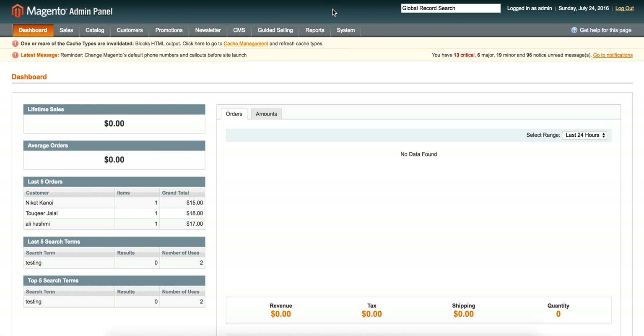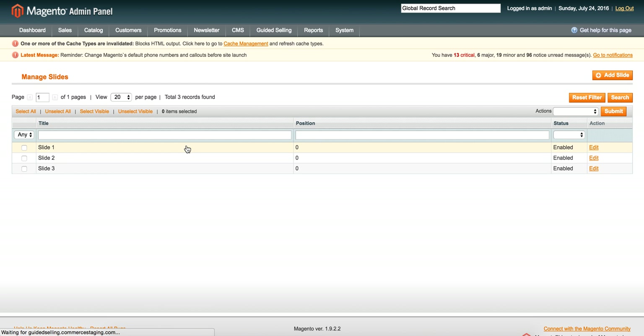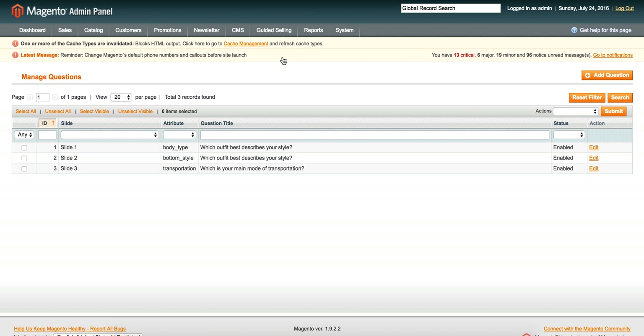Let's take a look at the back end. There's a Guided Selling tab within the Magento platform. This is where you would manage your slides — here's slide one. These would be your sections of your quiz. You could have one long quiz or multiple pages with progression. Then you would manage your questions. You can see slide one, slide two, slide three — we've got body type, bottom style, transportation.